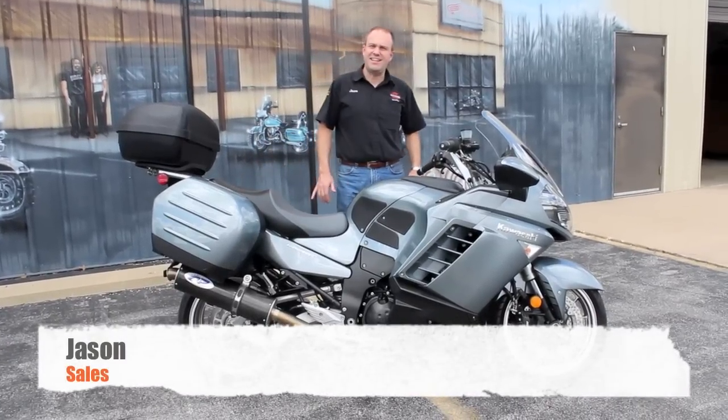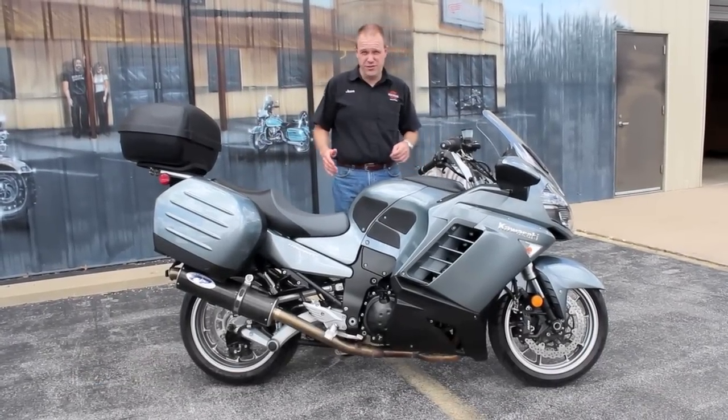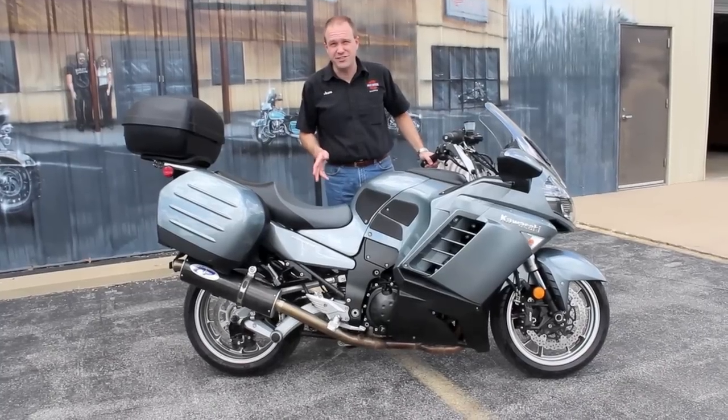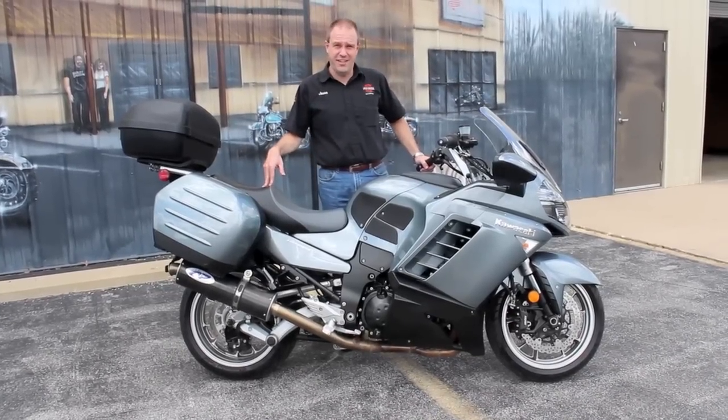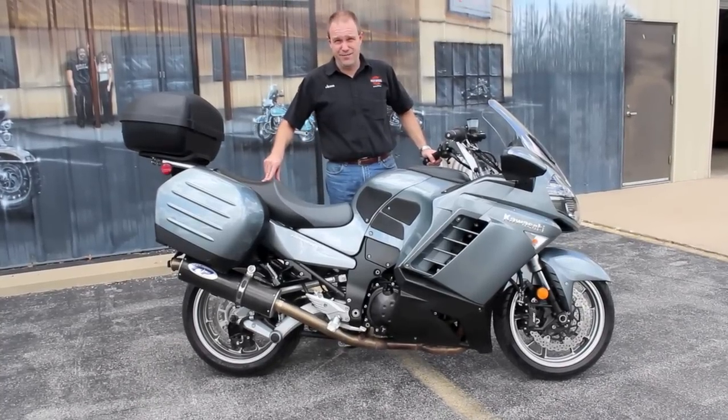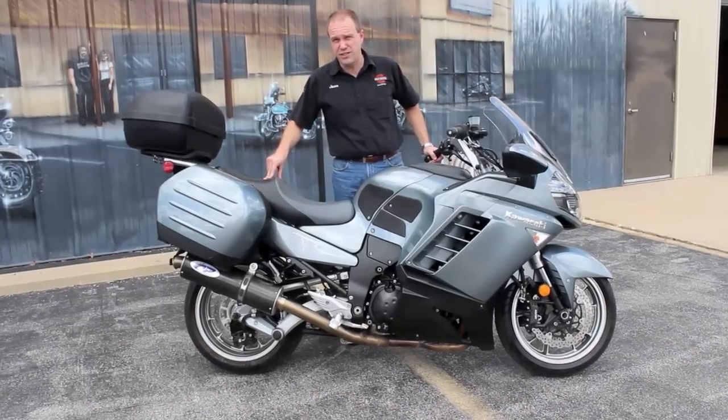Hey, it's Jason and Tedz. Today I've got Kawasaki's foray into the sport touring market. It's the ZX14 Concourse, a 2008 model. It has 13,853 miles on it — it's in great shape. It's got that legendary 1400cc motor, the same one that they put in the ZX14.